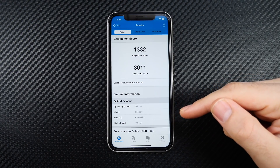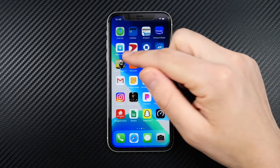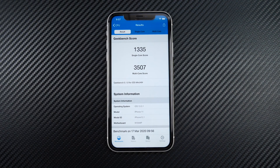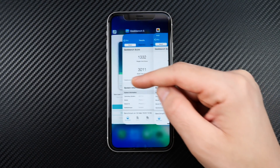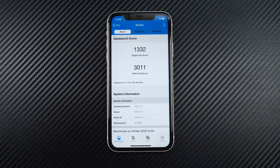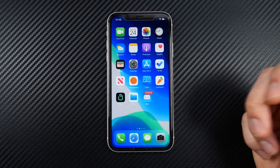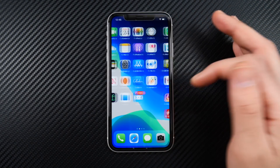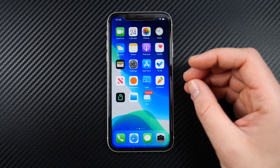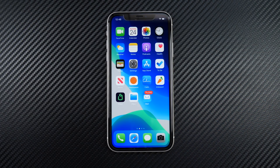Here is the final Geekbench score on 13.4 — not that much different from 13.3.1, and it actually looks slightly lower. That may be because the phone just updated; we'll see how it looks in a couple of days. Overall, this is a definite upgrade — go to 13.4 for the new emojis, improvements to Mail, and the many bug fixes.